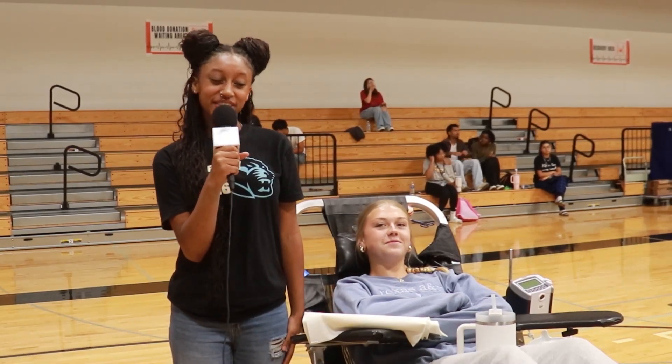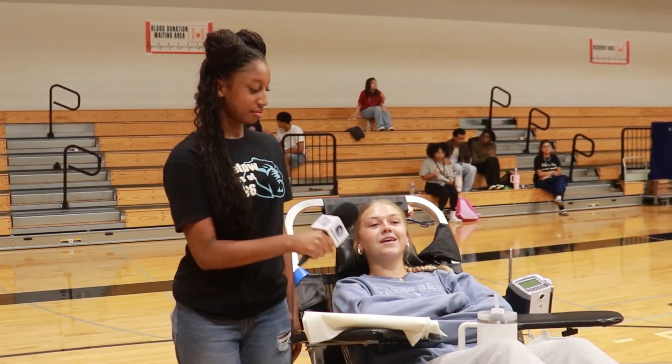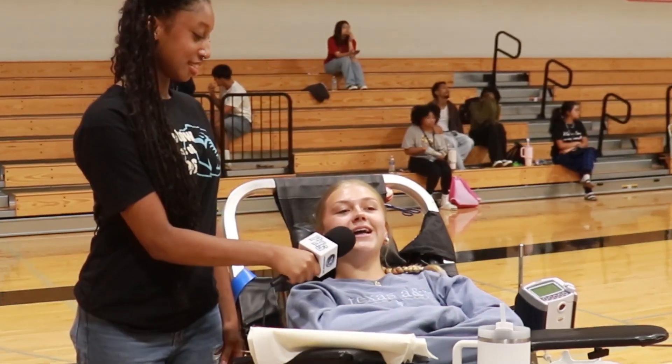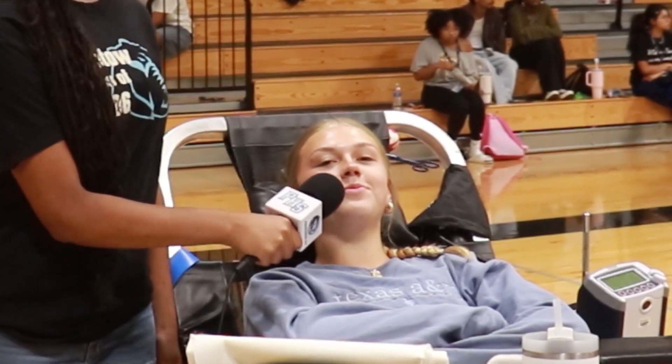Who am I here with? Kaylin Brewer. What motivated you to donate blood for the first time? One of my friends told me to do it when we were at lunch so that it could help other people. Do you think you'll be doing this in the future? I do, so that I can help benefit other people.